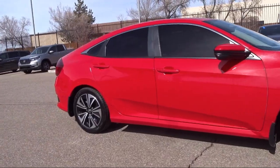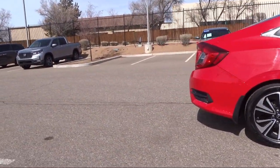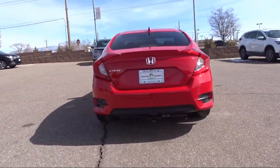It also features a rear seat center armrest, alloy wheels, outside temperature display, air conditioning, speed sensing steering, and has less than 65,000 miles on the odometer.